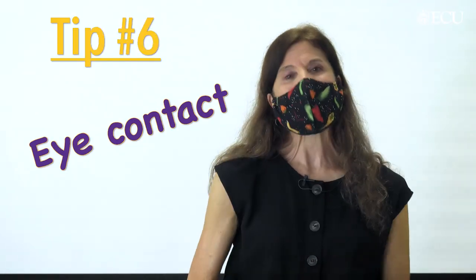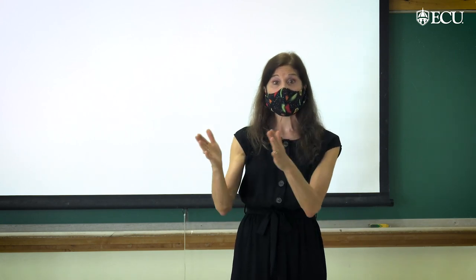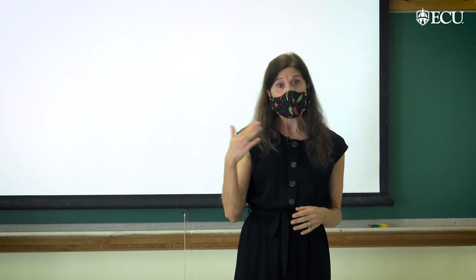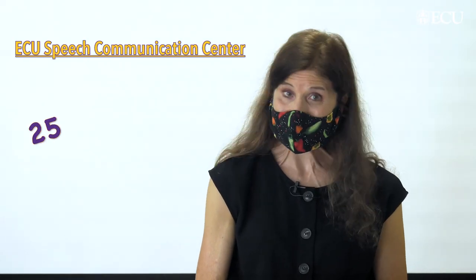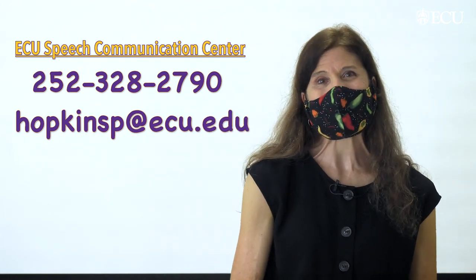And tip number six: eye contact is key. We usually depend on our facial expressions to help be engaging presenters, so you want to make sure that you use your eye contact to look at every student in the classroom and really engage with them. And if you need a little extra help, please contact us at the Speech Communication Center at 252-328-2790, or reach out to me directly at hopkinsp.ecu.edu.